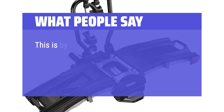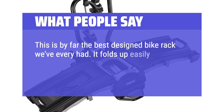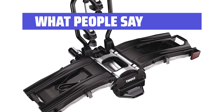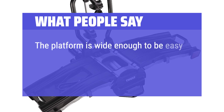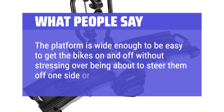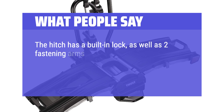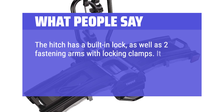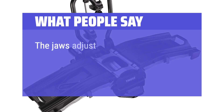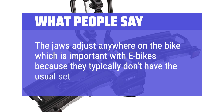What people say: This is by far the best designed bike rack we've ever had. It folds up easily and relatively compactly, and it has a ramp to help with loading and unloading bikes. The platform is wide enough to get the bikes on and off without stressing over steering them off one side or the other. The hitch has a built-in lock, as well as two fastening arms with locking clamps. It is stable because of the adjustable hitch that tightens down and eliminates wobble. The jaws adjust anywhere on the bike, which is important with e-bikes because they typically don't have the usual frame design setup.